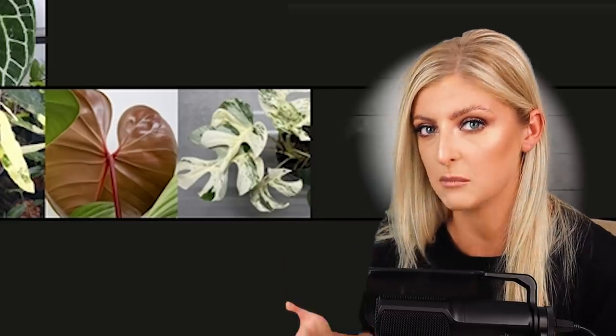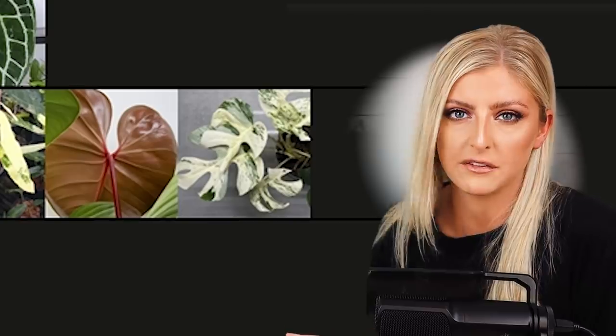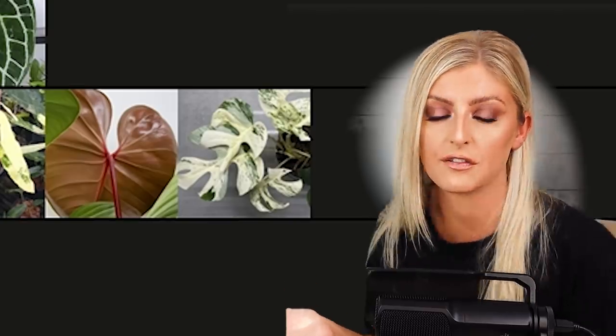There's a lot of bullshit going around about this plant. I'm well aware that certain people have said they can sell this plant for like $10,000 a leaf. It's bullshit.